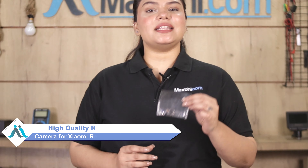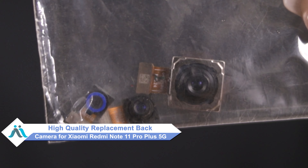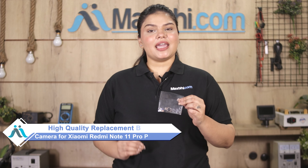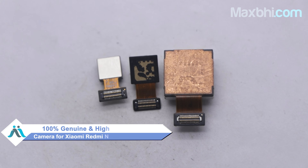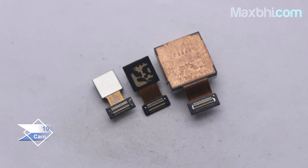Worried about the higher cost of repairing your smartphone? Don't worry — you can now buy a high quality replacement back camera for your Xiaomi Redmi Note 11 Pro Plus 5G at a very affordable price from MaxP.com and fix your phone yourself at home, or get it repaired by any professional very easily. This back camera is a 100% genuine quality product which works similar to your original, with a perfect fit for the Xiaomi Redmi Note 11 Pro Plus 5G.